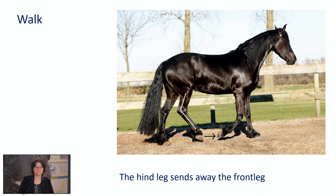Then we go to the second gait: the trot. The breeding goal states that the trot has a regular two-beat rhythm. The hind leg is placed forward under the body with power and good reach so that the horse develops self-carriage. The hind leg shows good bend in the hock and the fore leg shows knee action and is generously placed forward. The horse moves in an uphill outline showing suppleness, balance and a satisfactory moment of suspension. So in the trot, we do have a moment of suspension. Seen from the front and back, the legs must be placed forward in a straight line — this is the correctness.